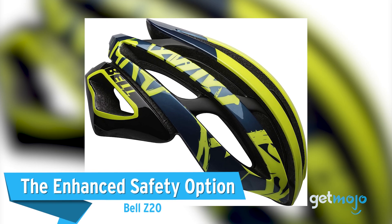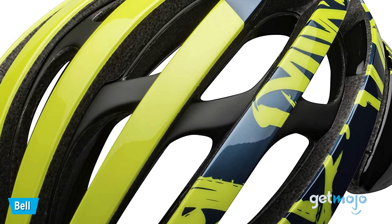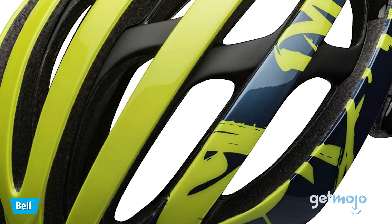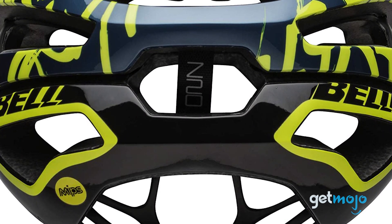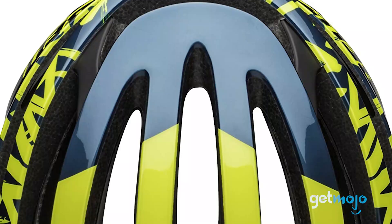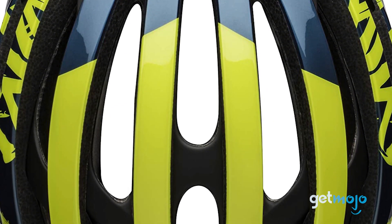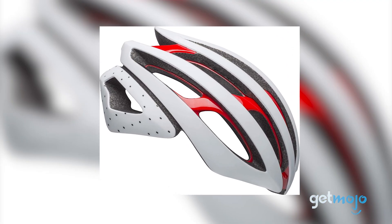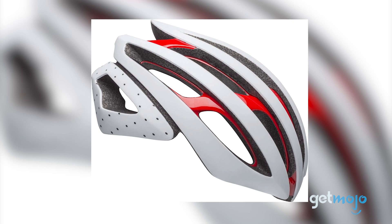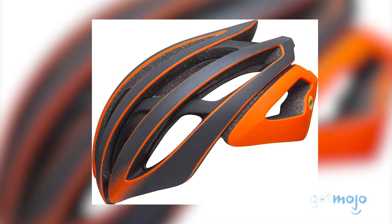The Enhanced Safety Option: Bell Z20. Although all bike helmets are designed with safety in mind, for this model, as with the previous Trace offering, proprietary MIPS technology is included to give enhanced protection in the event of a collision. The skeletal MIPS roll cage built into this Bell helmet still allows for sufficient airflow. Priced at $215, it's expensive, but it's incredibly well-rounded in terms of protection. Bell even offers a low-cost helmet replacement scheme in case you damage your helmet in a crash.